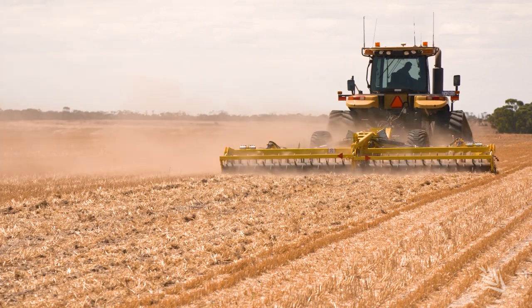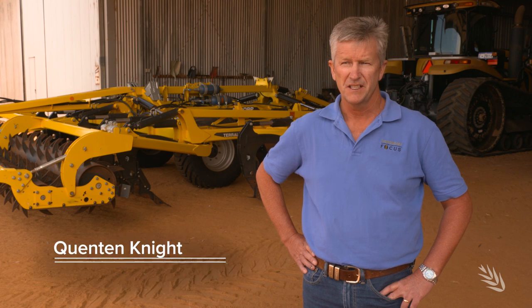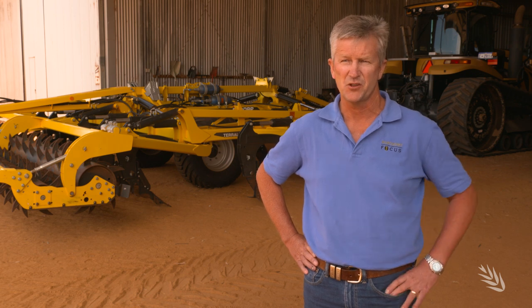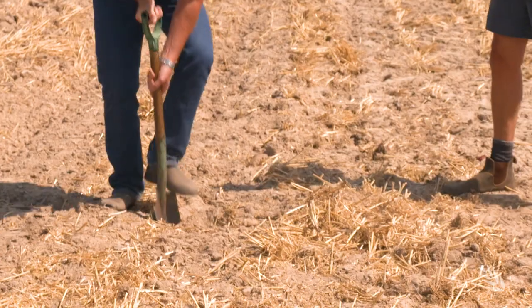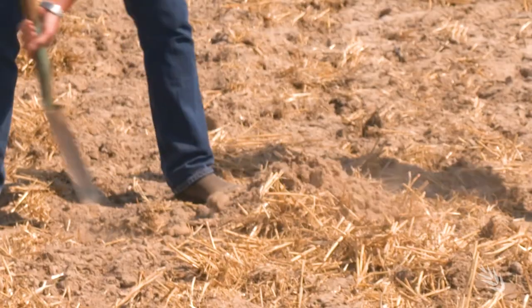On a property like Gavin's in the medium rainfall zone, the main constraints were non-wetting and soil compaction. Those were identified by Gavin, and then we did some ground truthing work using EM and radiometrics and just purely digging holes to work out what was going on, and then we developed strategies around that to address those two key issues.